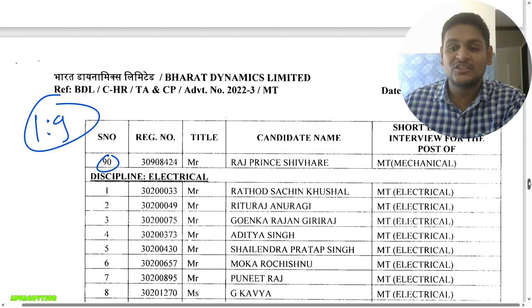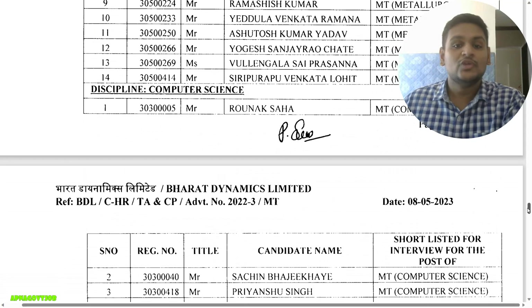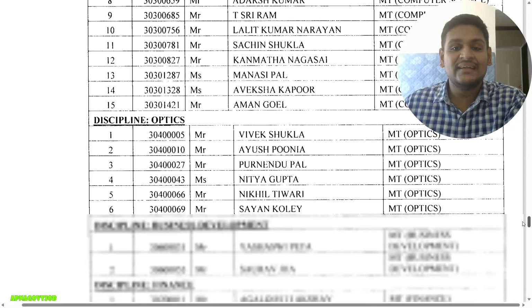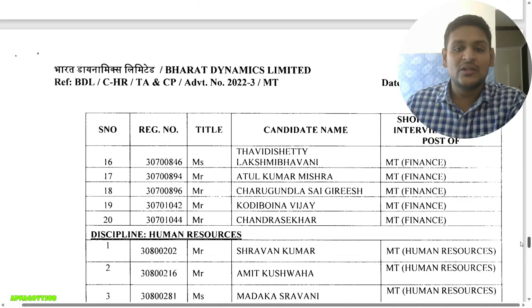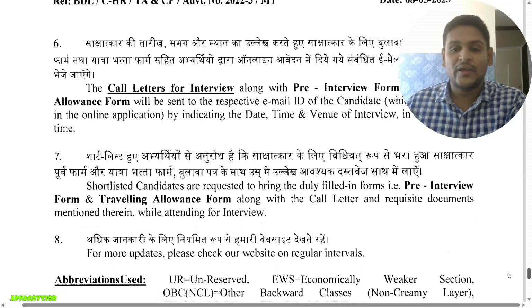For Electrical, with 3 vacancies, 23 candidates are called. For Metallurgy, with 1 vacancy, 14 candidates are shortlisted — a 1:14 ratio. Computer Science has 3 vacancies with 15 shortlisted. Optics has 6 candidates. Business Development has 15, Finance has 20, and Human Resources has 23 candidates shortlisted.